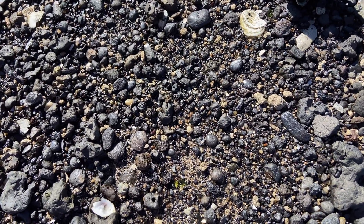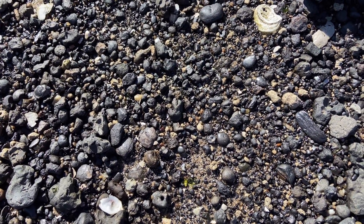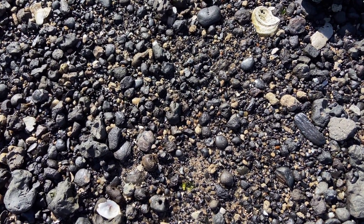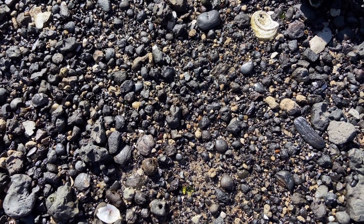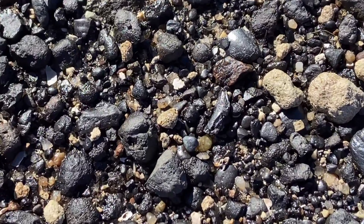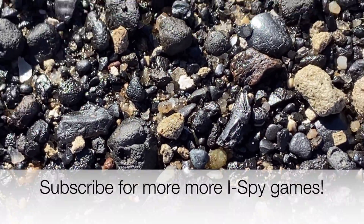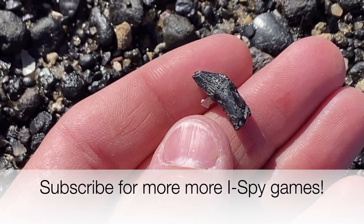It's time to play a game of Can You Spot the Fossil? This one is not a shark tooth, but it is a tooth. Did you see that? This guy is a little dolphin tooth.